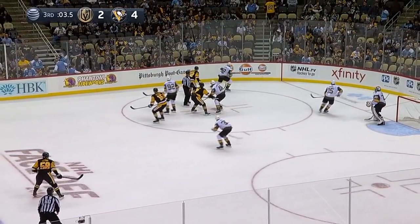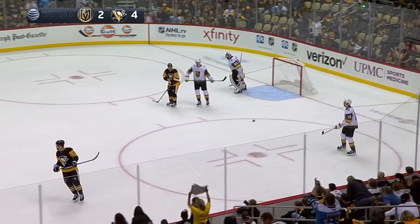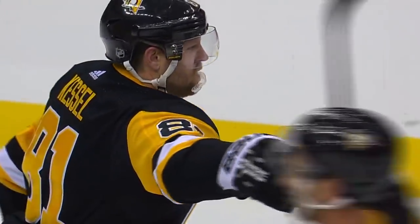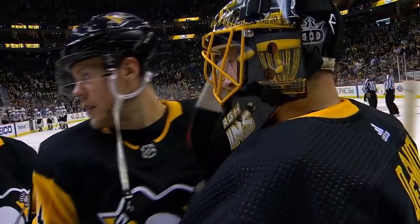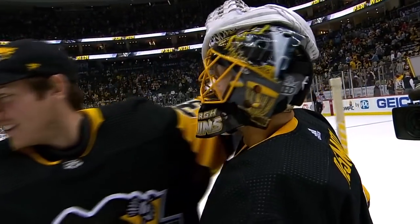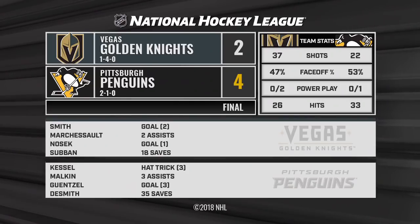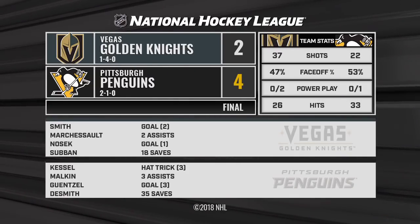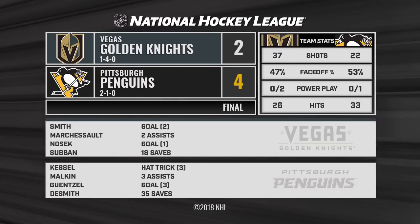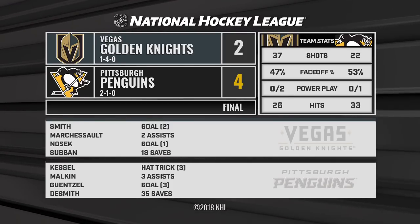They went back to work the last three days, and that work producing a 4-2 victory. A big two points tonight against Vegas on home ice. Phil Kessel — arguably the MVP of the Pittsburgh Penguins. He's had another great start to the season: three goals, the natural hat trick tonight. Evgeny Malkin with three assists. And Casey DeSmith — oh man — he was spectacular.